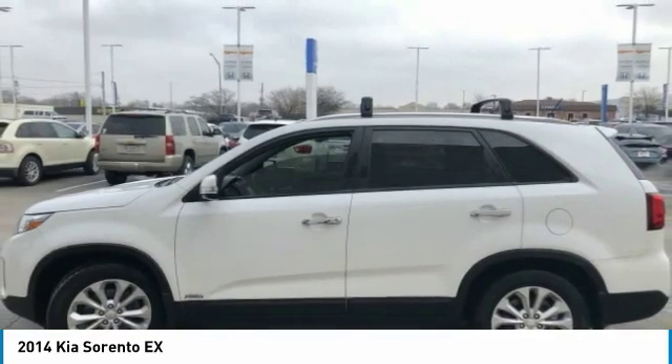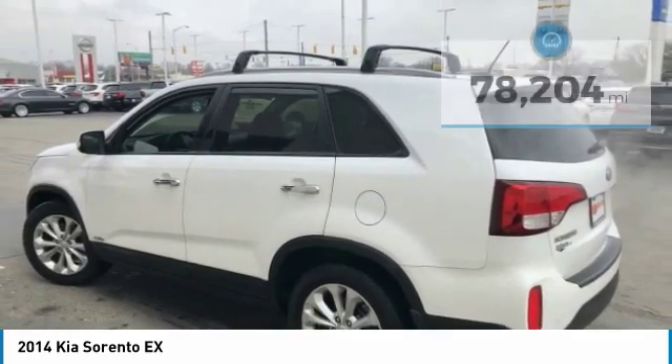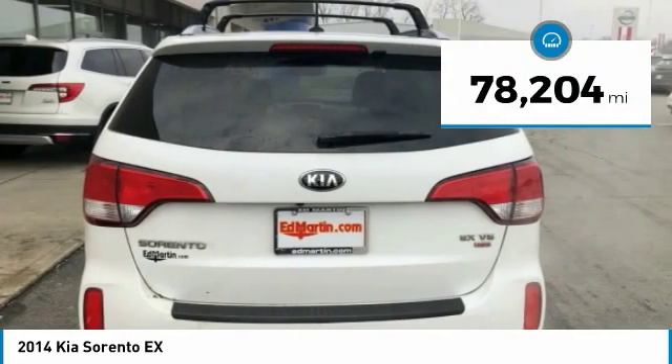Take one look at its stylish, sleek design, and you'll want to cross over to a Sorento. This vehicle has less than 80,000 miles.